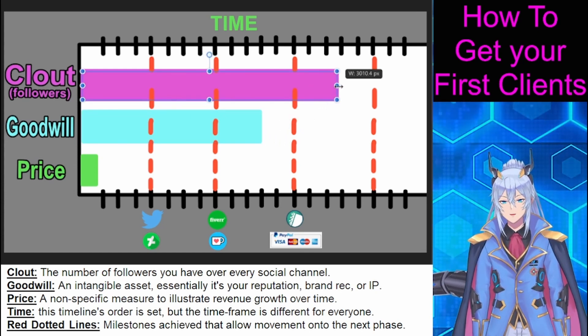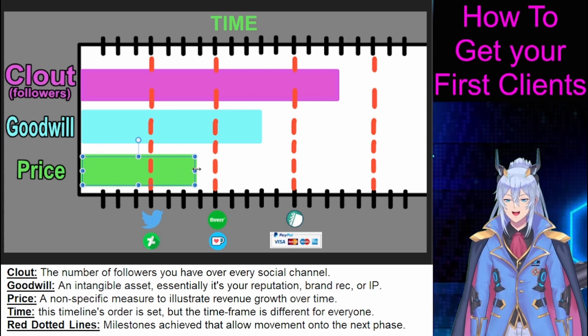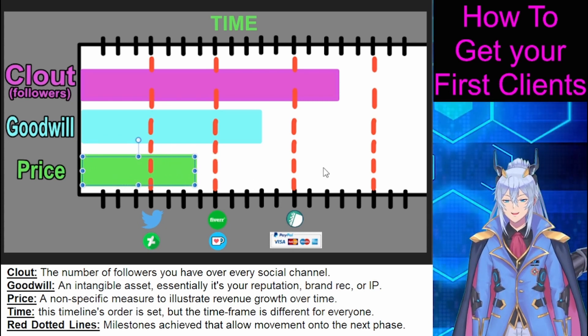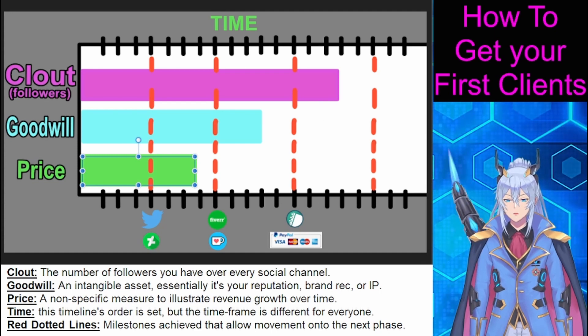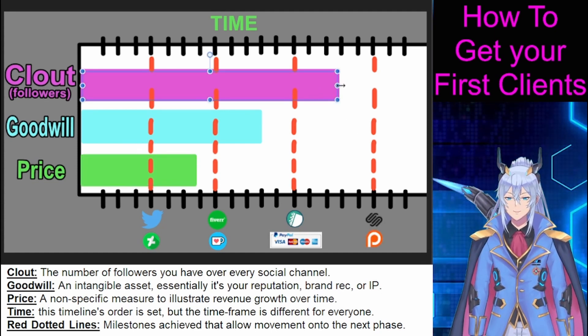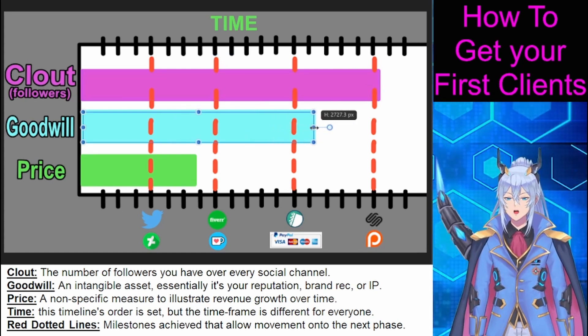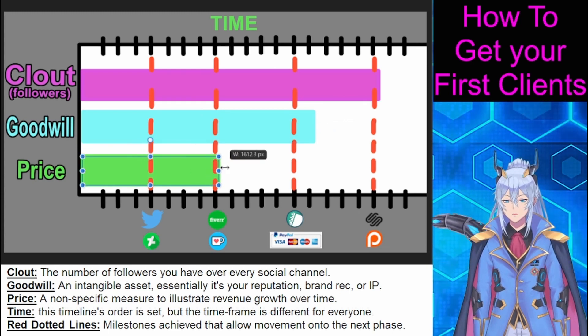This is also the time to raise your Fiverr rates to higher than your Twitter rates. Once you start getting a consistent amount of rolling commissions, you will open up a Patreon, website, or Google form to begin the process of moving to a slot-based monthly fixed commission cycle. To figure out how to price yourself, go watch my last video on how to objectively value your art.